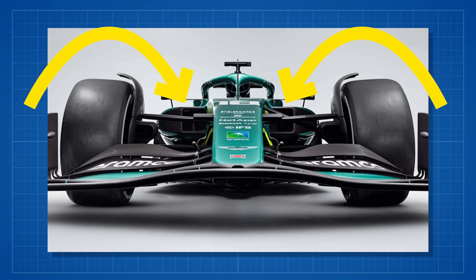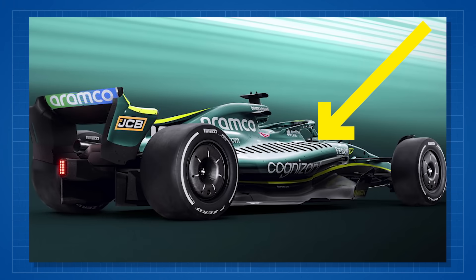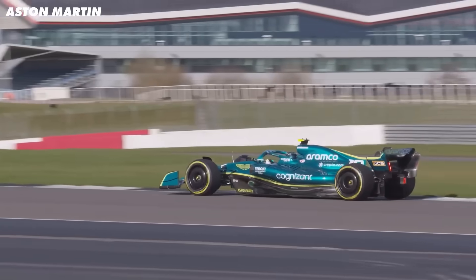Really the big story with the Aston is the side pods. Regulations have changed a lot this year — you've lost the barge boards, you've got the big underfloor tunnels, and you now have these open areas at the top of the side pods, which were banned since 2009 but are now allowed again — open vents, louvers, or gills across the top surface of the side pod.